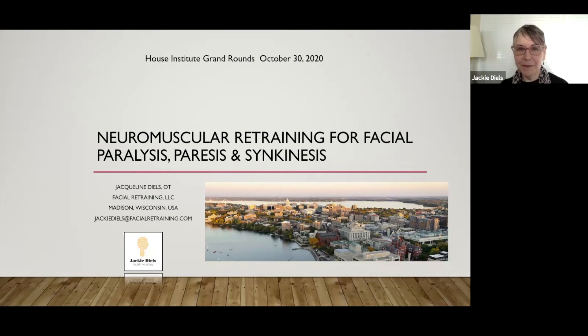Thank you, Dr. Slattery. I'm honored to be asked and always very excited to share this information because there are so many assumptions made about facial movement — assumptions because we never really know how we move our face. It works seamlessly until it doesn't. When it doesn't, we think, what did I used to do? How did I even used to move my face? Hopefully I'll demystify some of that. A lot of what I want to do today is explain how I assess the patient, because I think that helps doctors, therapists, and patients understand the underlying issues associated with facial nerve disorders.